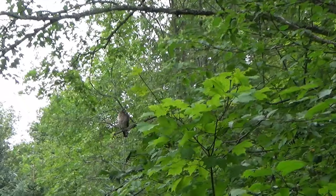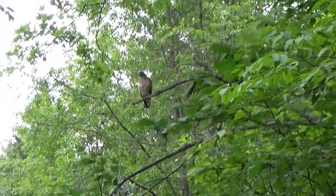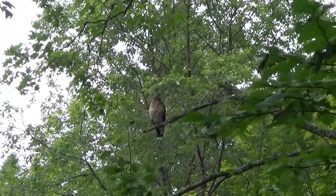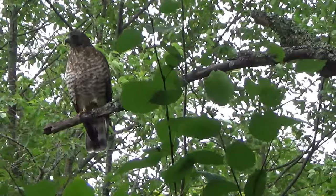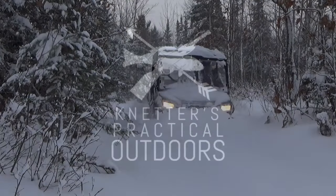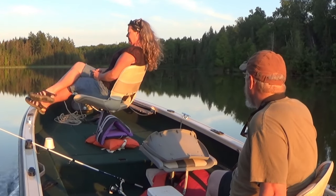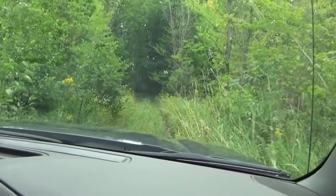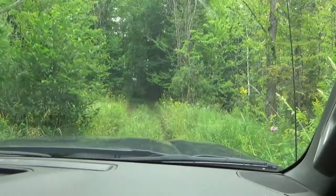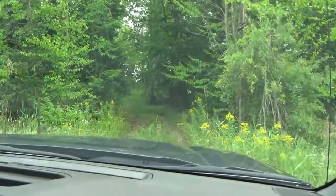On today's video, me and my buddy Scott are driving into the deer camp. We're doing a little deer camp preparation, getting ready for deer season. We're gonna bring some water in, check some game cameras, and do a little mouse combat. We thought you guys might want to come along with us.